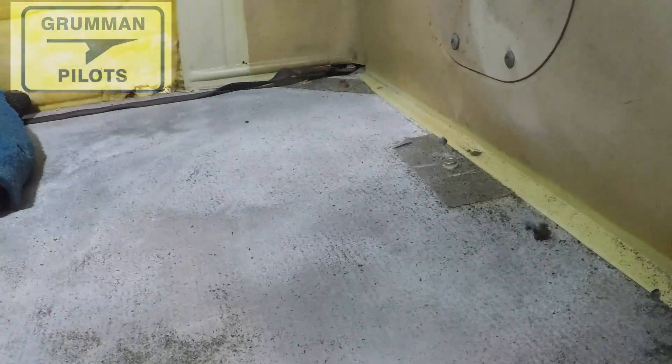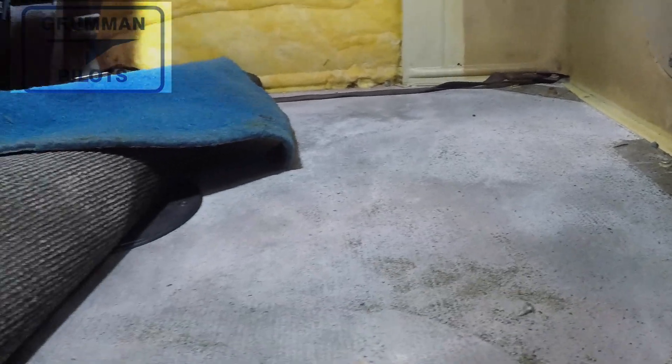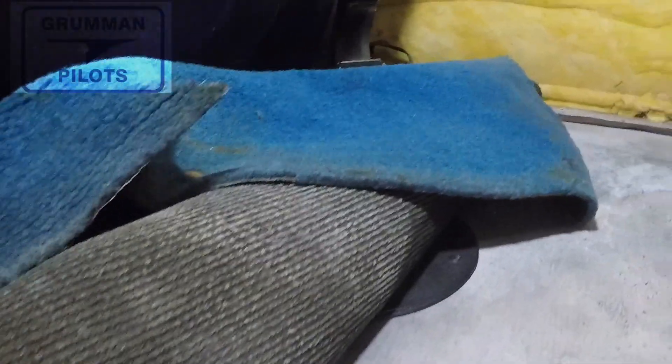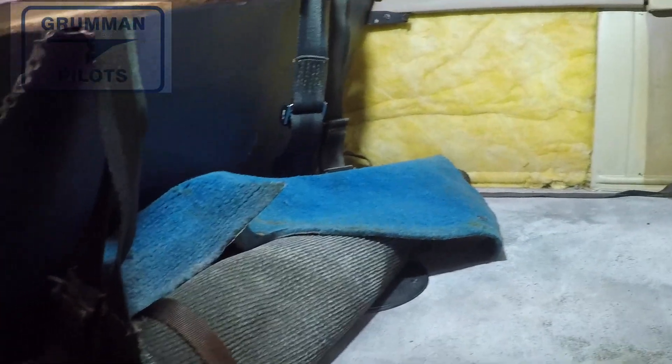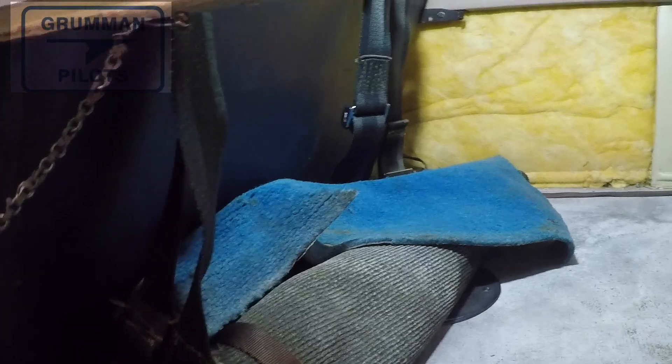That is from the carpet coming up — the carpet backing coming apart — and that's where all the debris is coming from. If it had been vacuumed up every year at annual, you'd be wondering where all this is coming from, and then you probably would have thought about the carpet sooner. But what that does is it brings us down to the corrosion on the floor that you're going to have to scrub off and then treat so it doesn't come back.